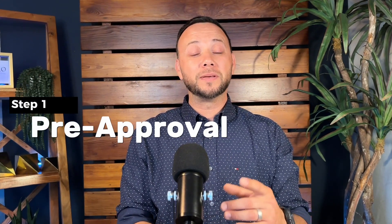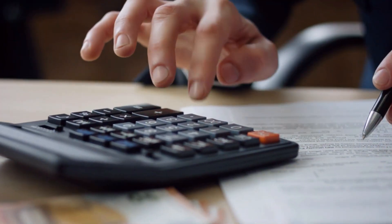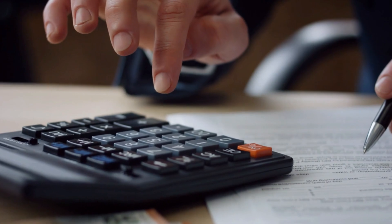Step number one on your journey to home ownership begins with pre-approval. You're going to sit with a lender and they're going to do three things: run your credit to determine your score, verify your income, and check your debt-to-income ratio — meaning how much debt you pay monthly versus how much you bring home. After doing that, they'll determine how much a bank is willing to loan you. Once you determine the right mortgage — whether it's a VA, FHA, or conventional loan — you'll receive a pre-approval letter and be ready to begin your home search.